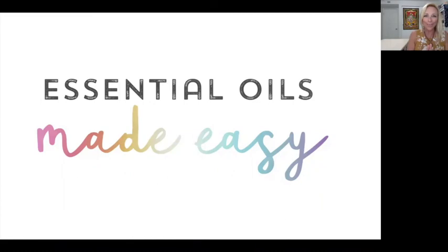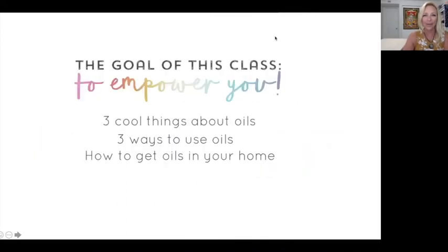Welcome to Essential Oils Made Easy. My name is Kim Hess and I am admittedly an essential oil junkie. The goal for this class is to empower you. We are going to share three really cool things about oils, three ways to use oils, and then how to get those oils into your home.